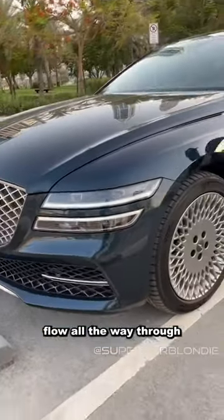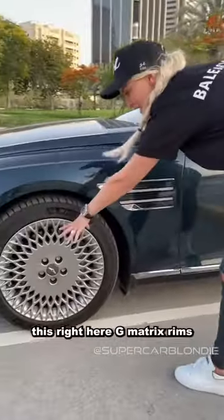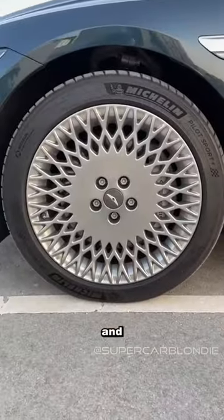The signature two stripes follow all the way through to the side of the car, and right here you've got G-Matrix rims.